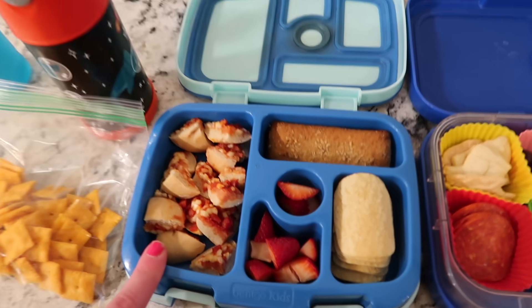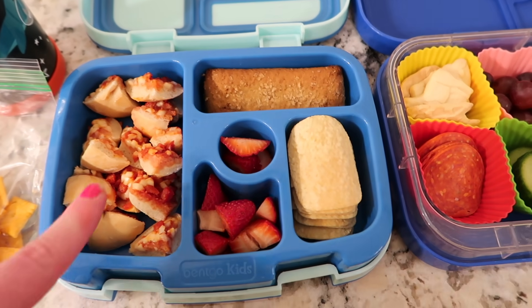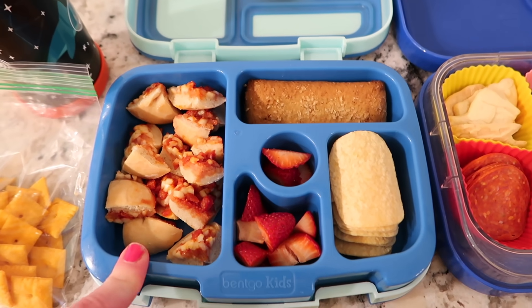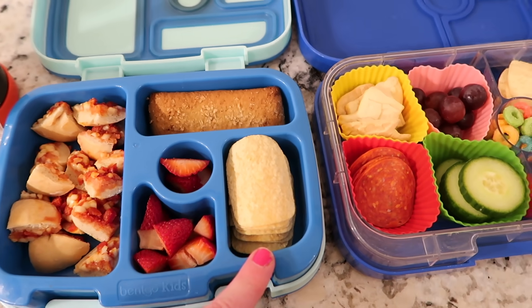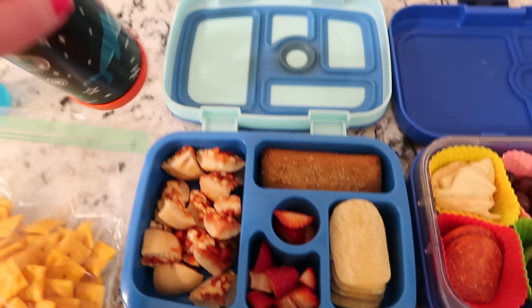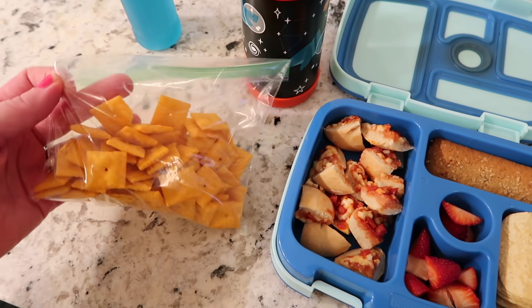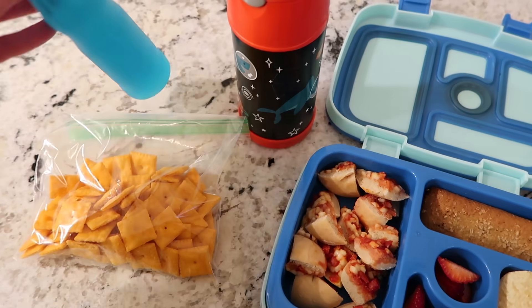He's been liking bagel bites but it always makes me nervous because it is kind of fishy. Hopefully he likes those. He has a cereal bar, some sour cream and onion chips, and some strawberries, and then that's his milk to go with it. For snack today he has some Cheez-Its and a juice squeezy thing.